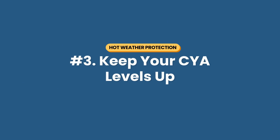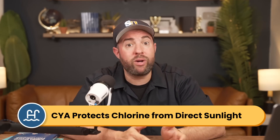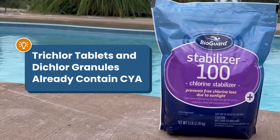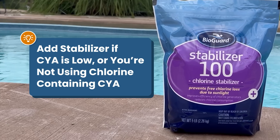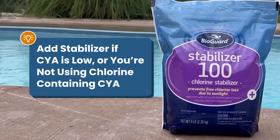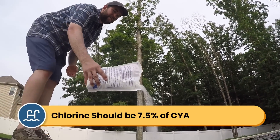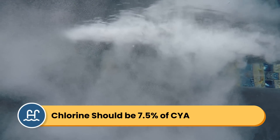Number three: keep your CYA levels up. Cyanuric acid, also known as CYA or chlorine stabilizer, helps protect your chlorine from breaking down in the sunlight. Your CYA should be between 30 and 50 parts per million. Chlorine tablets and dichlor chlorine granules already contain CYA. But if your CYA levels are low, or if you're using chlorine that doesn't contain CYA, you can consider supplementing your water with a little bit of chlorine stabilizer — just enough to bring your CYA levels into range. Just don't overdo it, since the only way to bring down high CYA is by partially draining and refilling your pool. The magic ratio between CYA and chlorine is 7.5%, so if your CYA is 40 parts per million, your chlorine should be at 3 parts per million.